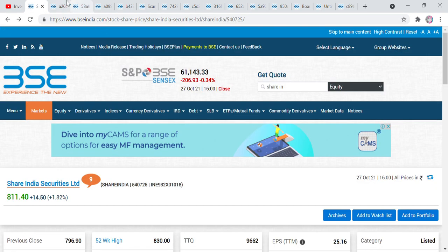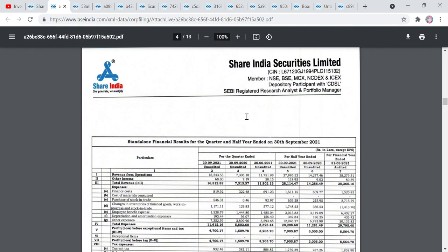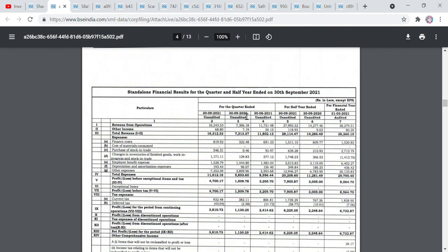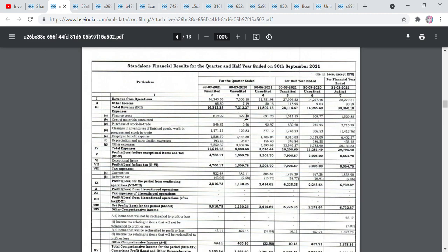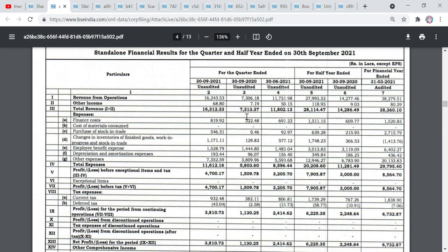First of all, we will talk about Share India. Share India is a multi-bagger stock which we have bought in our portfolio for 550 rupees. In today's date, the share is at 800 rupees, and I have already booked profit here. But if we get an opportunity on the basis of results, we can see.